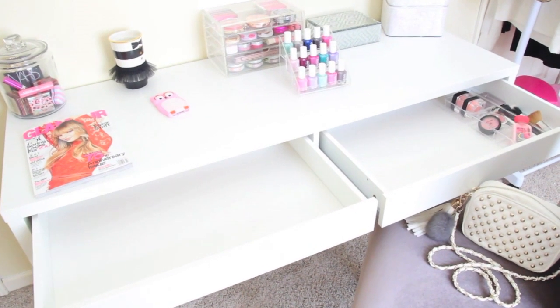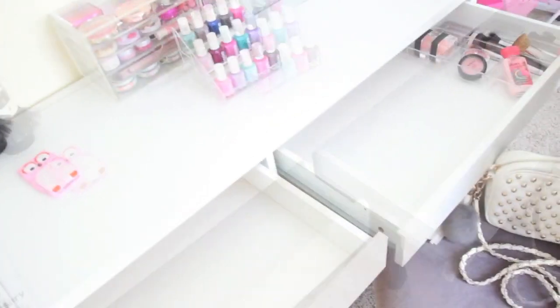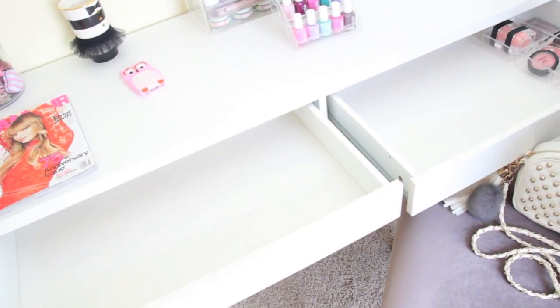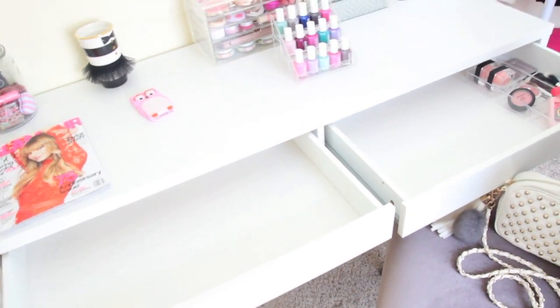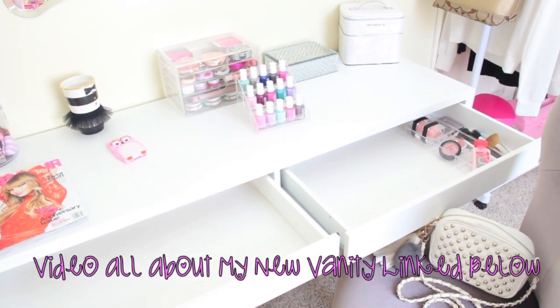This one is a little bit bigger than my old one and it has two drawers instead of one, which I really love. Right now I'm just getting ready to organize the makeup inside of the drawers and on top. Once I get done with everything I'll do a video and give you guys a little vanity tour and show you how I have everything set up.